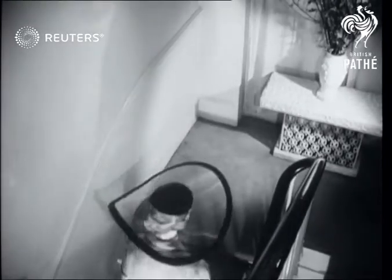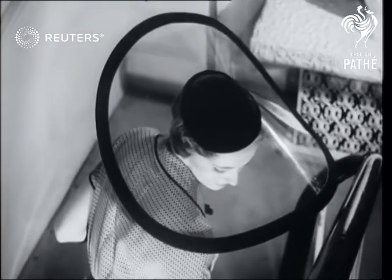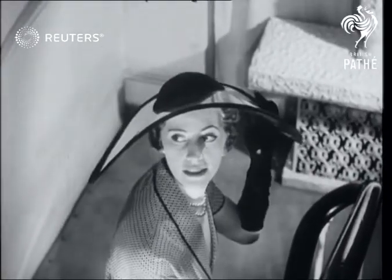And finally, a creation in purple velvet with a transparent brim. It's named Horizon and should see you right through to the sunny days ahead, we hope.